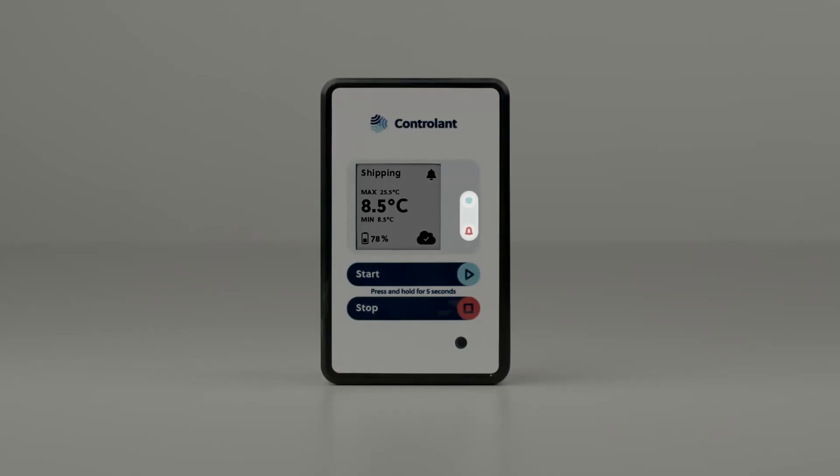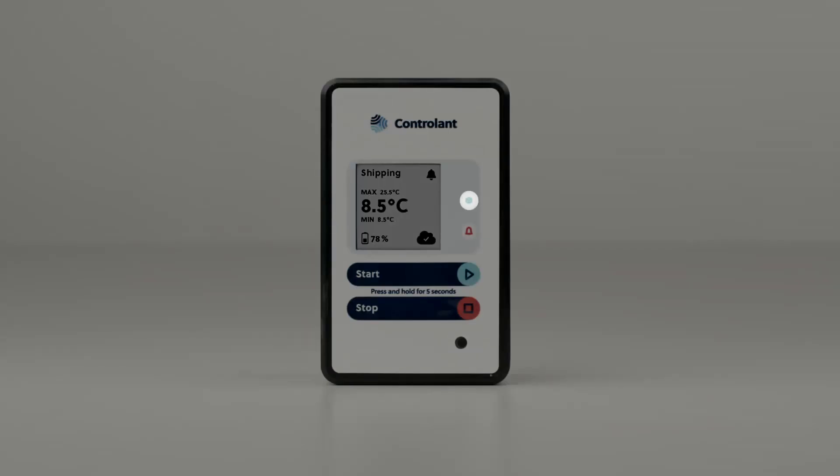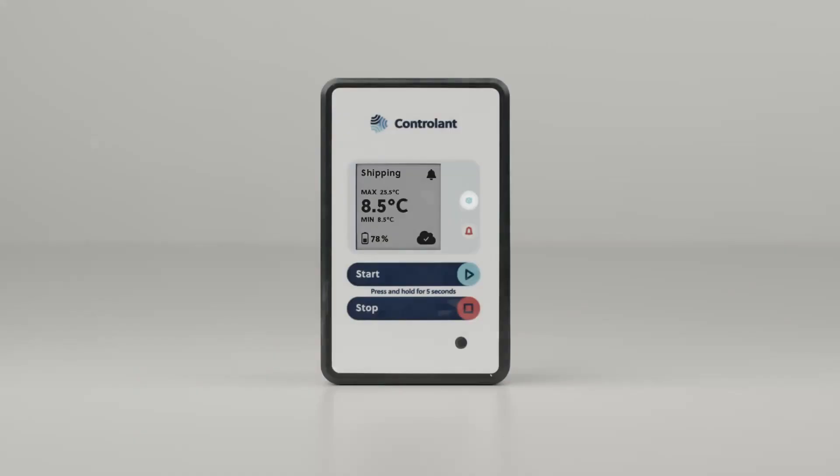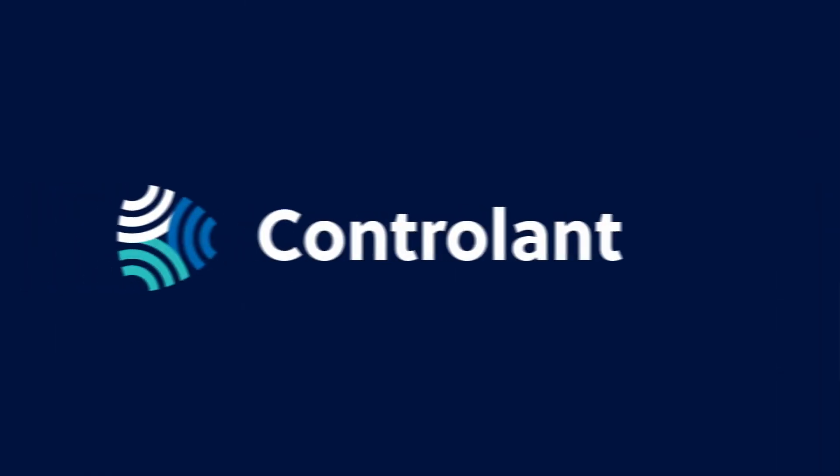The lights to the right of the screen show the shipment and excursion statuses. The top teal box icon will flash every 5 seconds to indicate that the logger is in shipment mode. The bottom red bell icon will flash every 5 seconds to indicate that the logger has experienced an excursion.